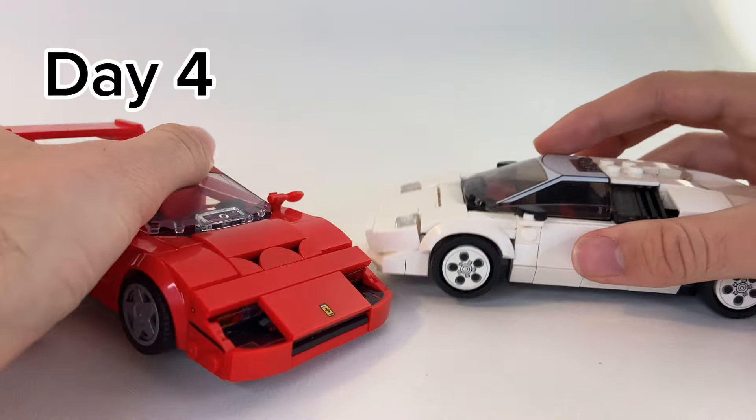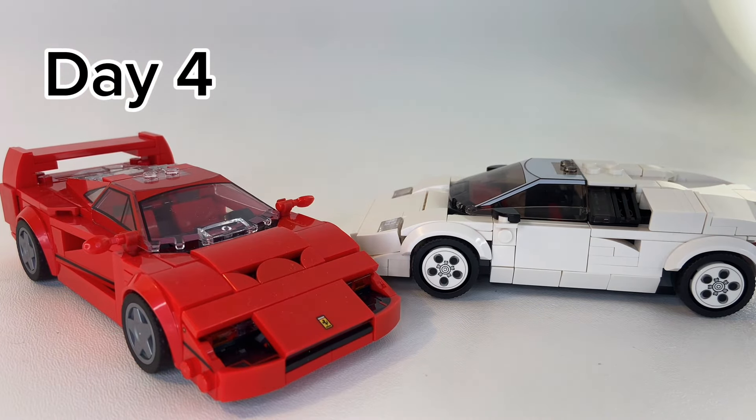Then on day four, I battled Ferrari versus Lamborghini in an epic showdown. It was a battle between style, speed, interior, and demand, and it was a close one. You should check it out and see the results.